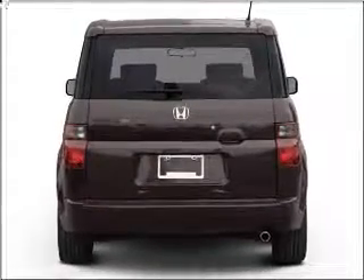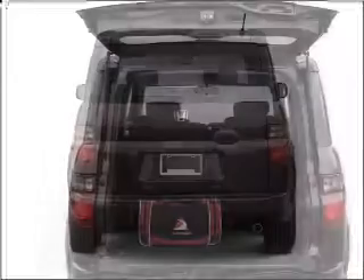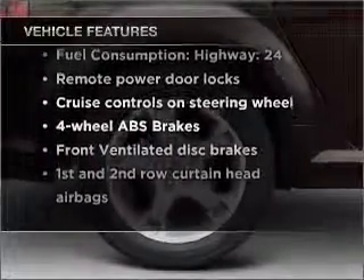A premium sound system is just one of the benefits of owning this vehicle. You will appreciate the safety feature of anti-lock brakes. The sunroof lets fresh air in. And with these notable features, you won't want to miss out on the opportunity to own this amazing vehicle.